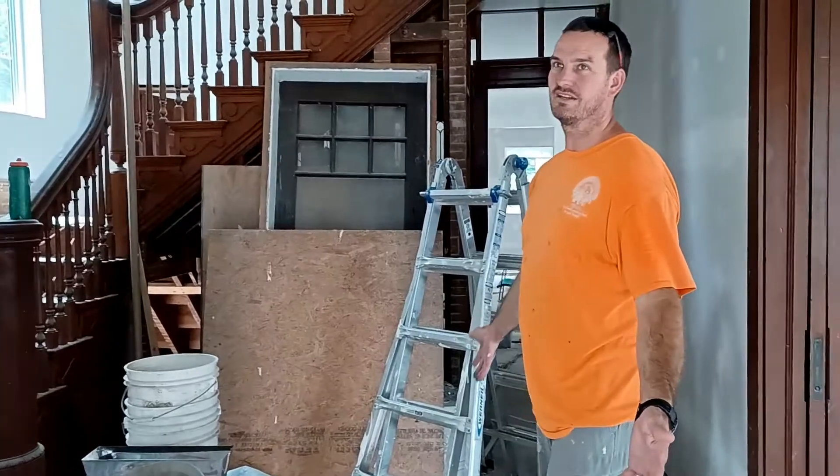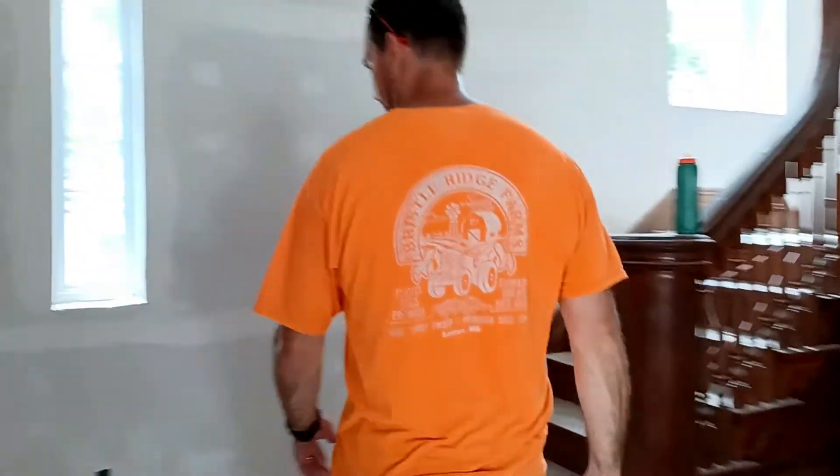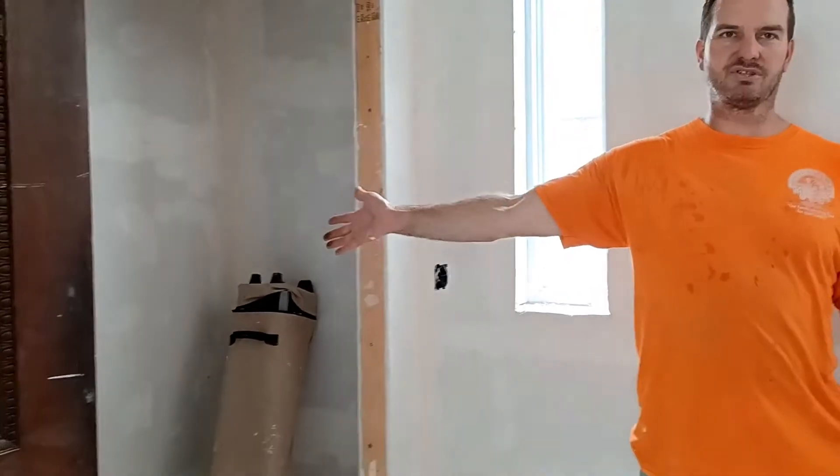So this is the entryway and foyer. I added this closet over here — this was originally another entrance. And this is what I call the parlor.